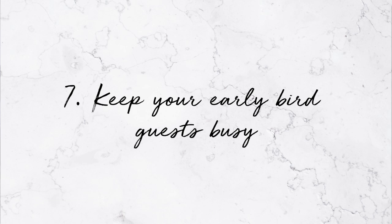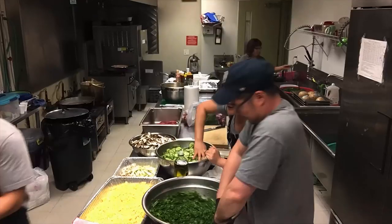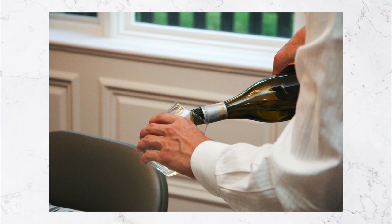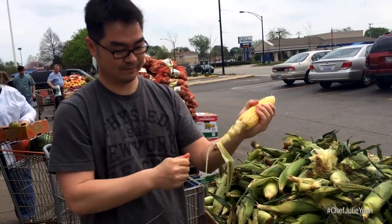Number seven: keep your early bird guests busy. I do like help — when people come into my home and ask if I need help, very rarely will I send them away. But sometimes there are too many cooks in the kitchen, or my kitchen is small and they get in the way. So reserve certain tasks for guests, such as hanging up coats, putting out utensils, filling up glasses of water, uncorking wine, even wrangling children, filling a bread basket, or dumping food you prepared into the designated dishes. Get them involved in a way that really helps you so you don't have to worry, but they don't get in the way.